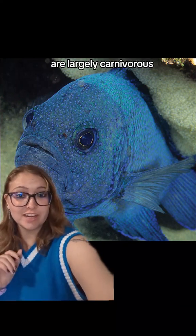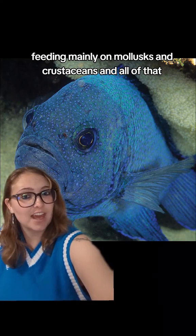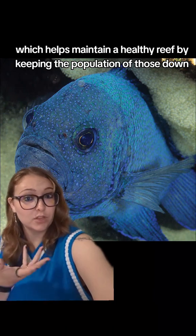They are largely carnivorous, feeding mainly on mollusks and crustaceans, which helps maintain a healthy reef by keeping the population of those down.